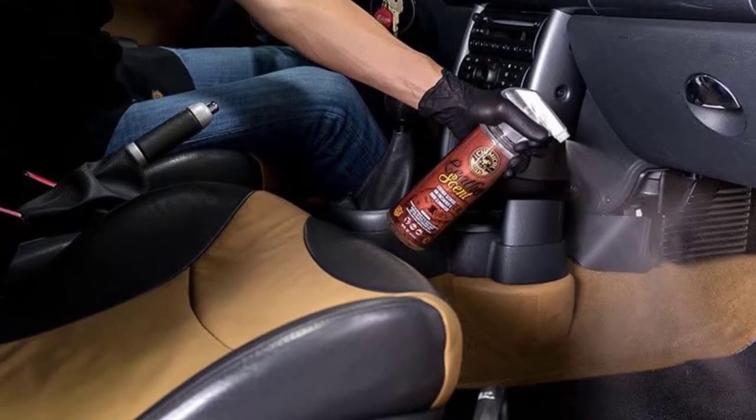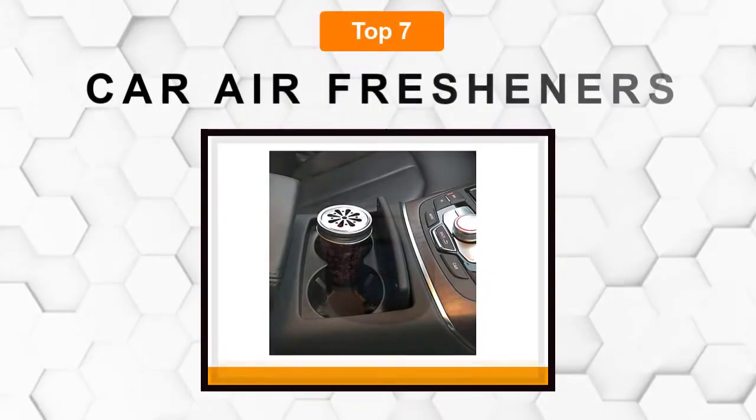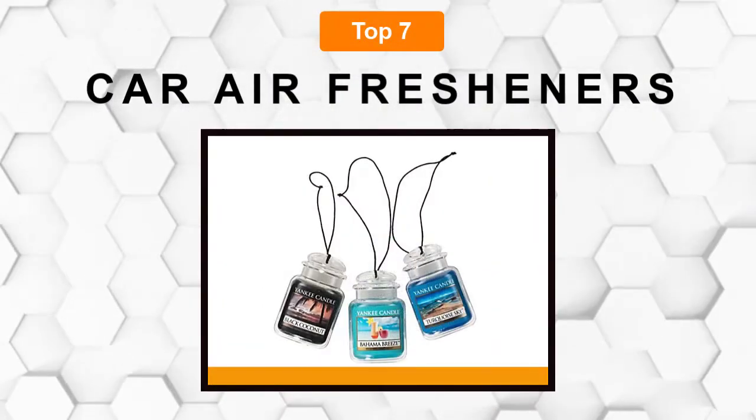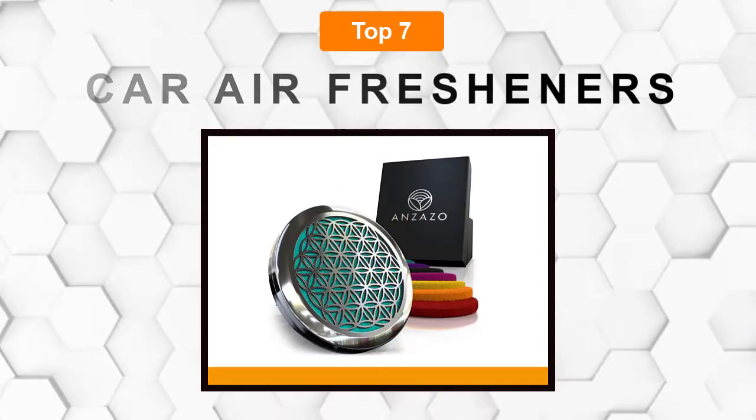Are you looking for the best car air freshener? In this video, we will break down the top 7 car air fresheners on the market. We have included links in the description for each product mentioned, so make sure you check those out to see which one is in your budget range.